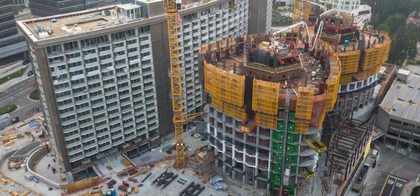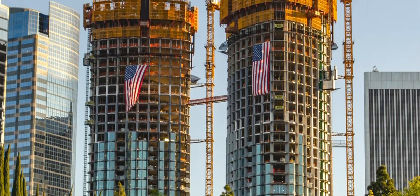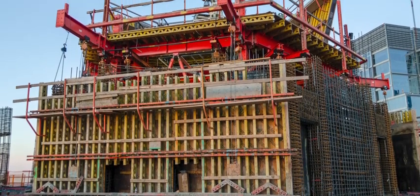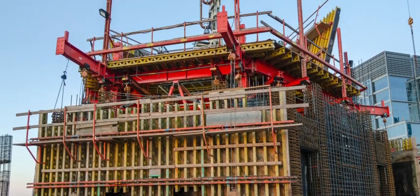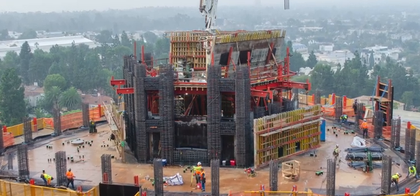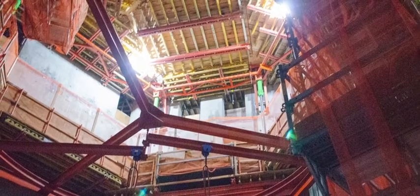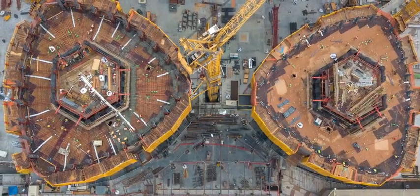The towers were constructed concurrently, with crews pouring a deck on alternate towers every two days. A custom Perry ACS 400 core wall self-climbing interior system with gantry beams suspending the exterior formwork was used for the hexagonal shaped core walls. A radius trolley trailer beam was suspended from the core climber to facilitate construction of the steel framing inside the tower lobbies.